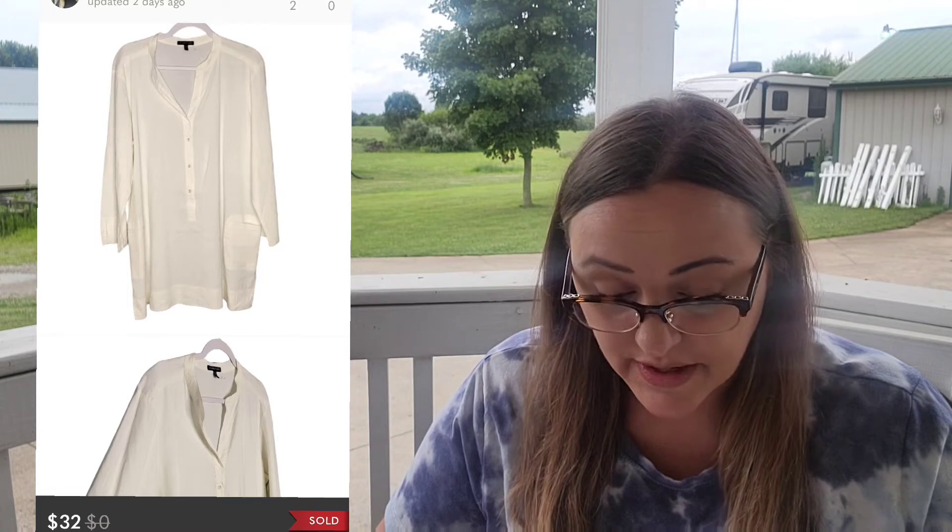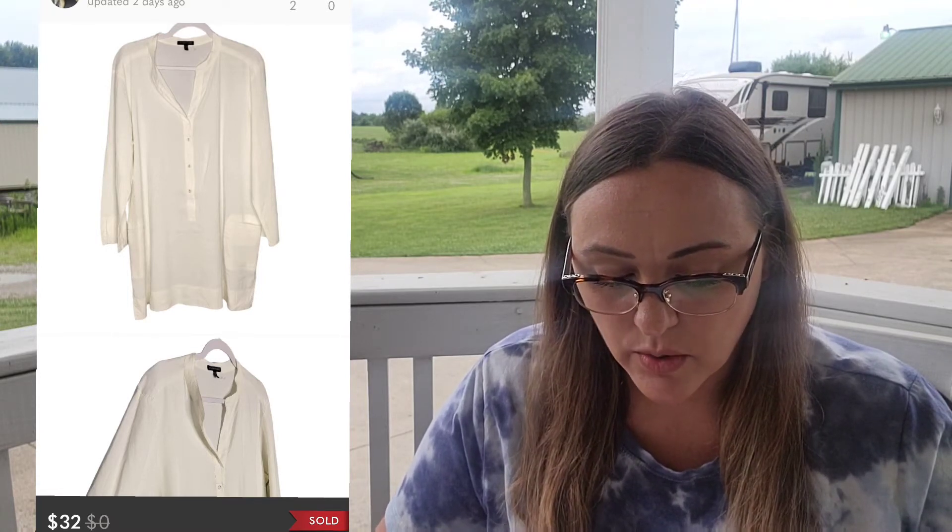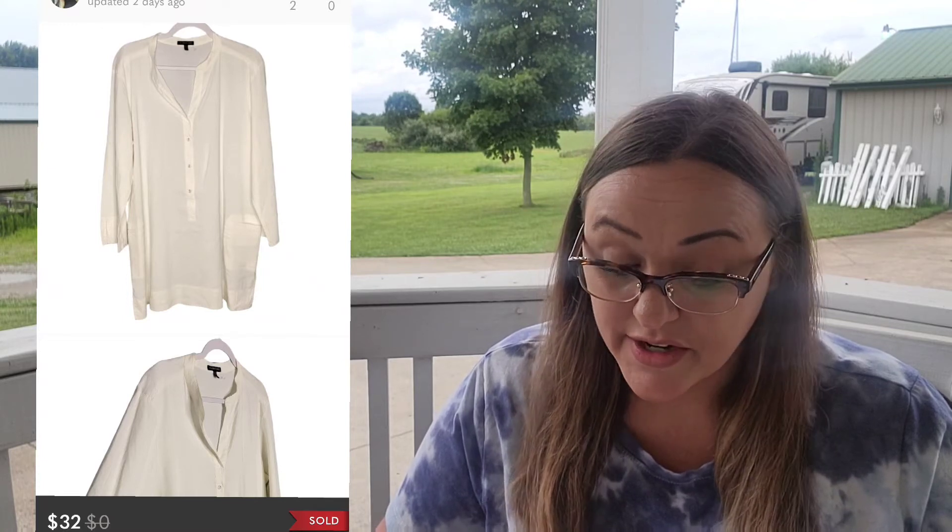Moving on to the 15th, I had two sales on Poshmark. I sold the Eileen Fisher ivory linen blend tunic top in an extra-large. I did use keywords like "lagenlook," "beachy," and "coastal." Sold for $32.00. I make $23.88. I enjoy going to the Goodwill Outlet, and when I look at the numbers — yes, I paid $7.10 for that.